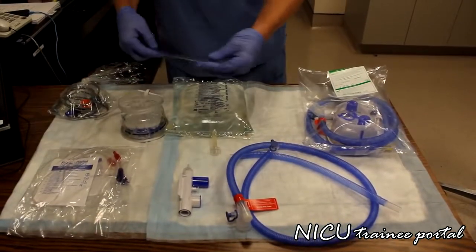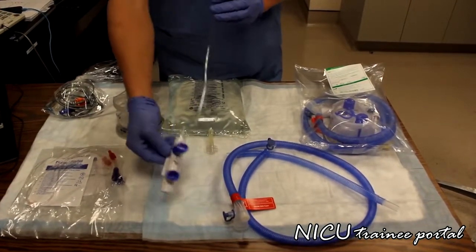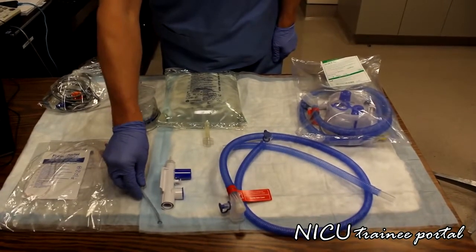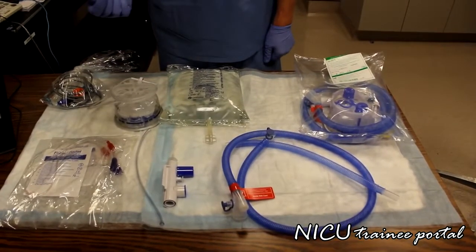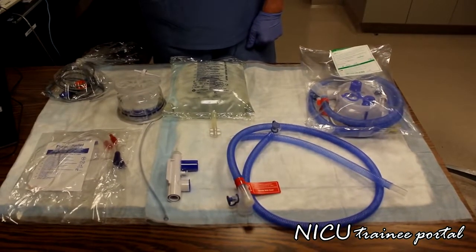There is also a small piece of extension oxygen tubing that we will be fixing onto a flow meter and to the top of the pressure relief device, which will be used to power the high flow circuit to the desired litre flow. Those are the components, and then we will set up the circuit from beginning to end.